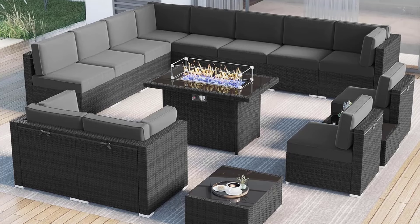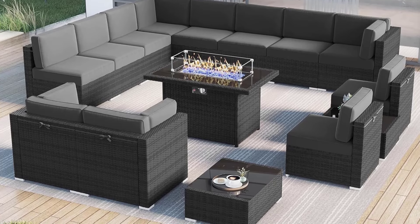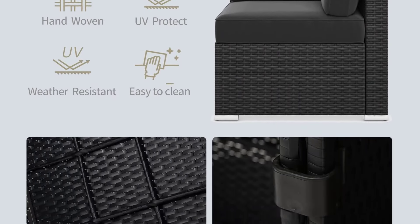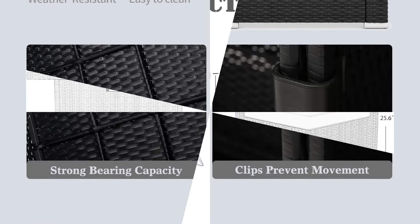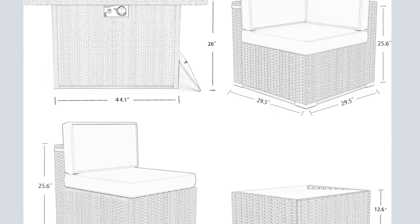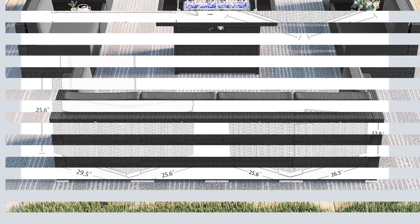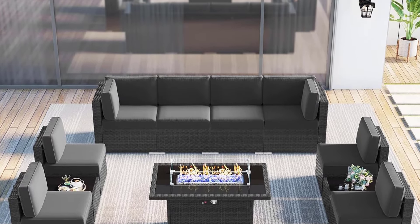The 55,000 BTU Fire Pit Table, equipped with a dual-tube stainless steel burner, provides ample warmth and stability, making ash and smoke a thing of the past. With a humanized design featuring long back cushions with straps and spacious coffee and side tables, this set offers both comfort and convenience. The flexible combination setting allows you to arrange the 15 pieces according to your needs, ensuring a perfect fit for your outdoor space.